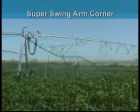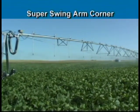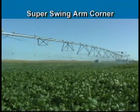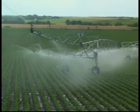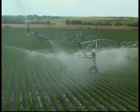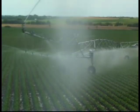However, the Ranke Super Swing Arm Corner delivers even greater performance. Featuring a span and boom length of 318 feet, the Super Swing Arm, when equipped with an end gun, delivers an amazing 408 feet of coverage. In a 160-acre square field, this system can deliver even water distribution to 98.7% of the crop.